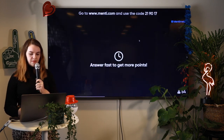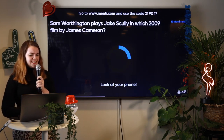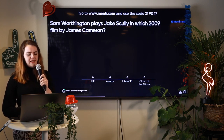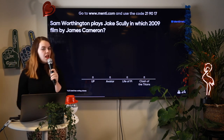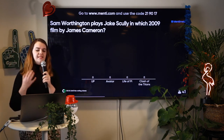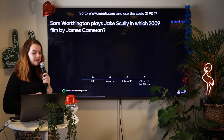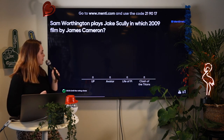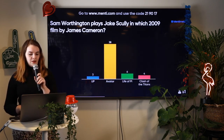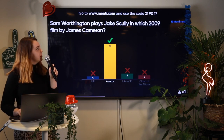Let's move on. Sam Worthington plays Jake Scully in which 2009 James Cameron film? Is it Up, Avatar, The Life of Pi, or Clash of the Titans? Maybe you've been watching a lot of films recently. Time's up! We have a lot of people who know the answer here — Avatar. That's the one in a mystical land with a lot of blue people.